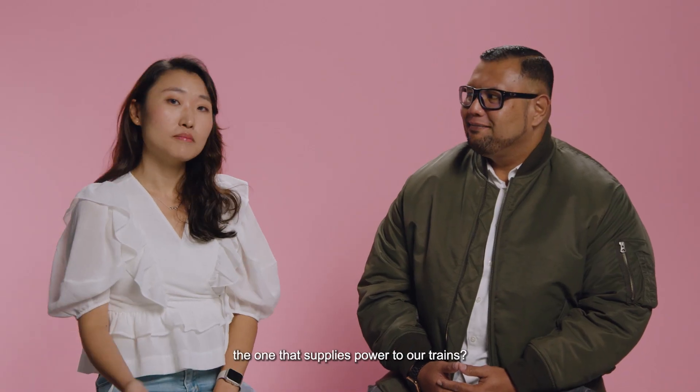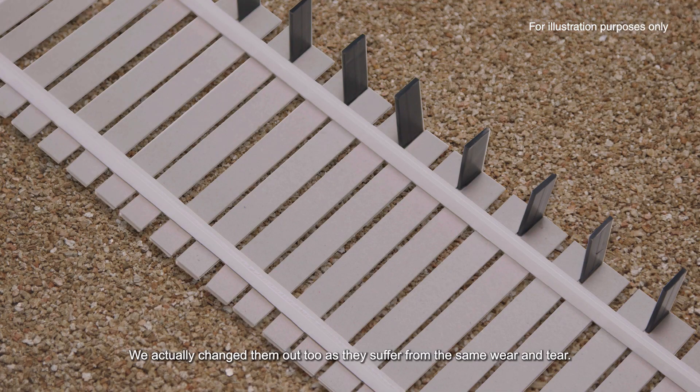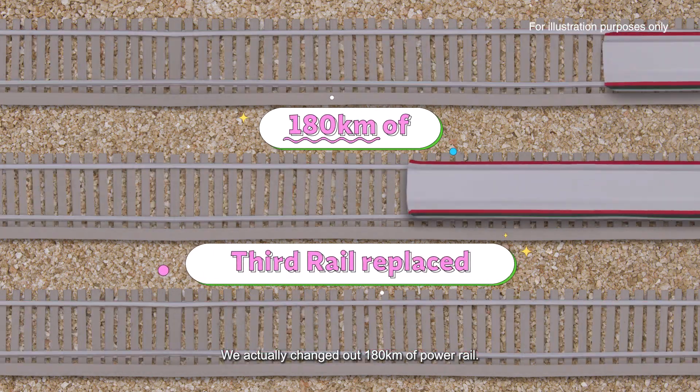What about the third rail — the one that supplies power to our trains? That's a good question. We actually changed them out too, as they suffer from the same wear and tear. We changed out 180 kilometres of power rail.